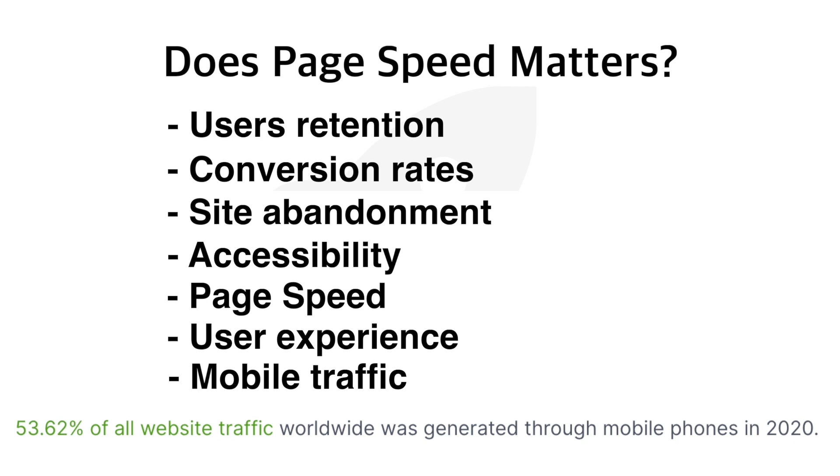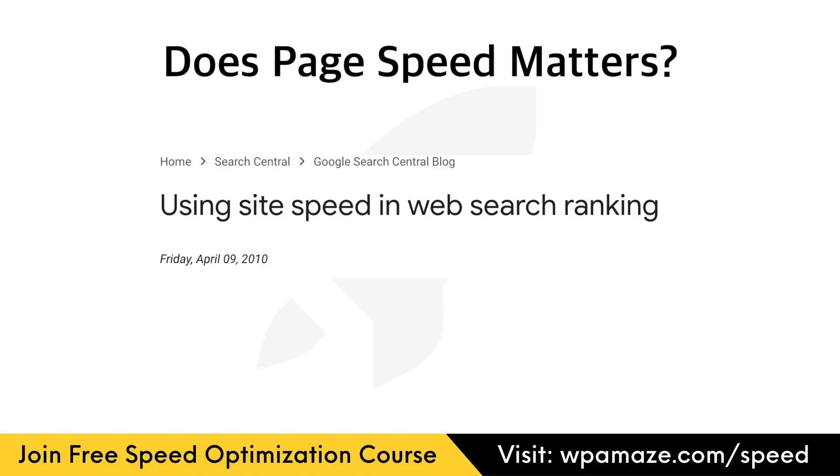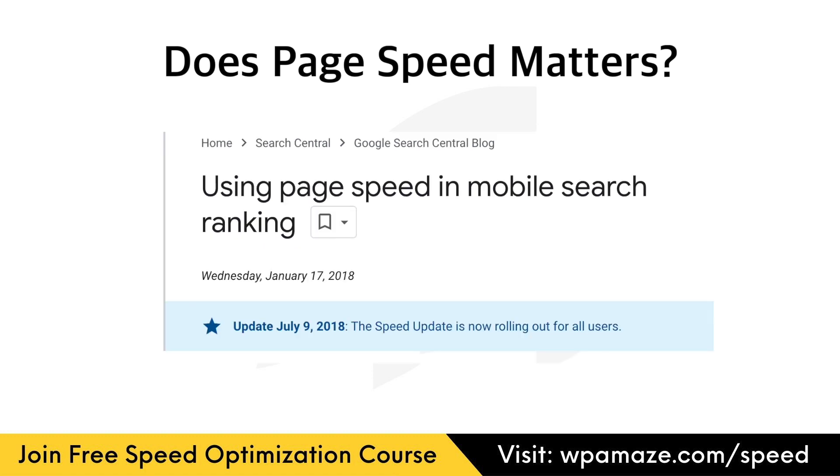Slow loading pages on mobile devices can lead to higher bounce rates, fewer conversions, and poor user experience. Search engine rankings — on April 9, 2010, Google announced page speed as a ranking factor, applied for desktop search engine rankings only. On July 9, 2018, Google made another announcement stating page speed is also a ranking factor for mobile search engine rankings. Over time, they made significant changes to ranking factors.